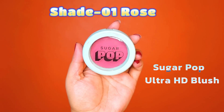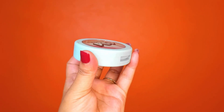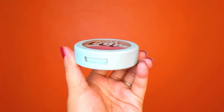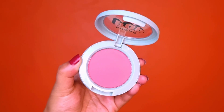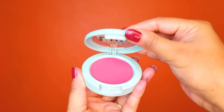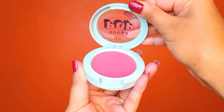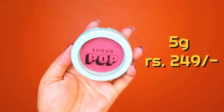Now I have taken a Sugar Pop blush. I will apply it on the right side of the face. Its shade is Rose and the packaging is so cute — very colorful and compact. It is a little bigger compared to Swiss Beauty and has a 5-gram product. Its price is also Rs. 249.